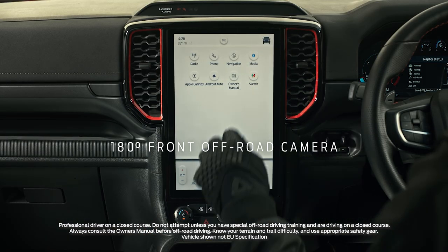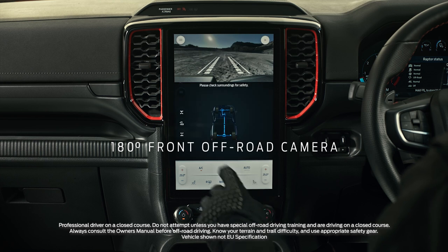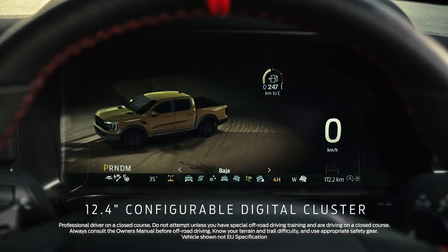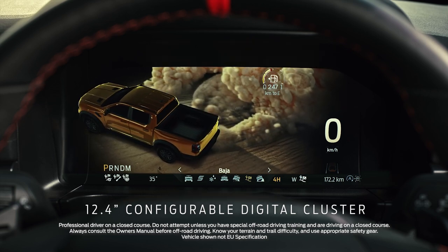Enhanced camera tech for reversing and a new front camera for picking your path off-road, and an instrument cluster that is now 100% digital, meaning you can configure the display to better suit your needs.